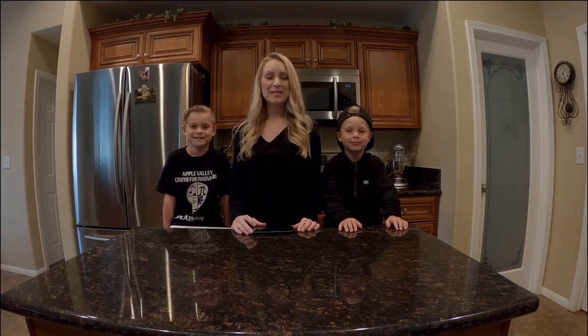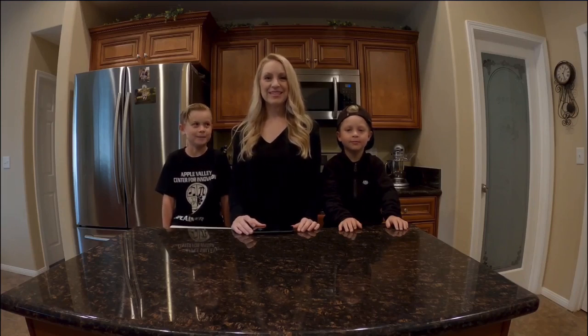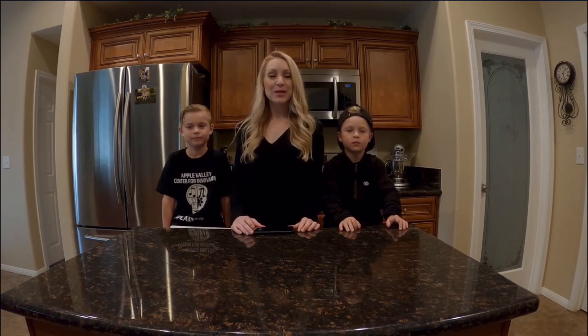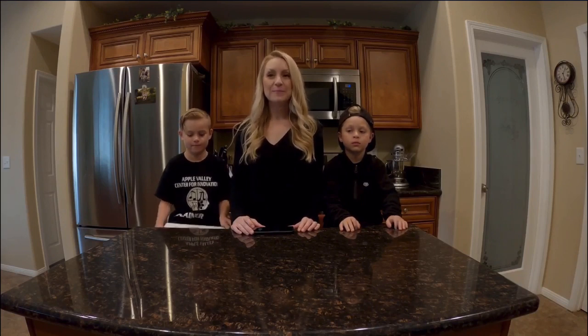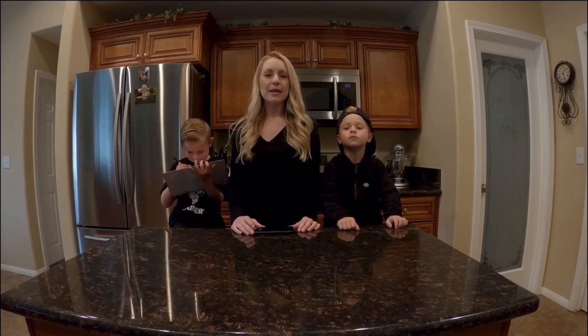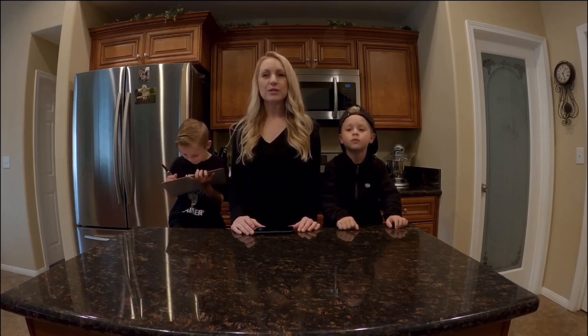Hi everyone, I'm Mrs. Swaringen, I'm Gavin, and I'm Eli. Welcome to another episode of AVUSD Storytime Science. In the book Earthquakes, you learned about the history and the science of earthquakes. As you saw in the story, Earth is broken up into many layers, and the outermost layer is the crust.